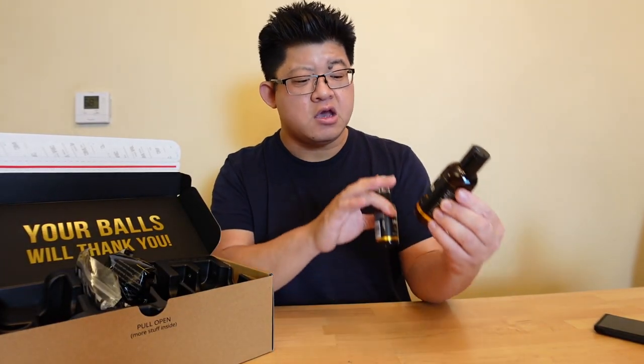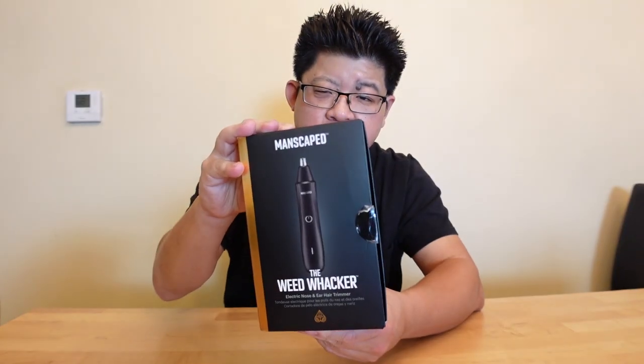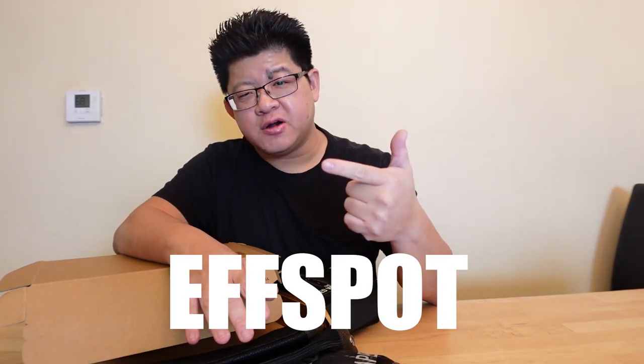Also included are the Crop Preserver ball deodorant and the Crop Reviver with cooling aloe vera — give it a little squirt to quickly refresh the area whenever you need it. You've also got the Weed Whacker nose and ear hair trimmer, super compact and easy to use, with the same 360-degree rotary blades with skin-safe technology. Get the full Performance Package 4.0 for the best bang for your buck. Enroll in the Peak Hygiene Plan for ongoing replenishments. For a limited time, you also get two free gifts: the Anti-Chafing Boxer Breeze and the Shed Travel Bag. Go to manscaped.com, enter promo code FSPOT at checkout for 20% off, free international shipping, and the two free promotional items.